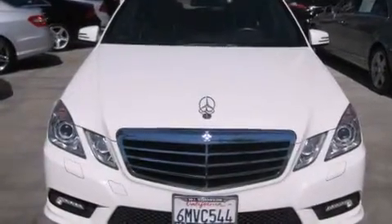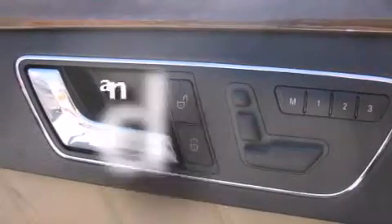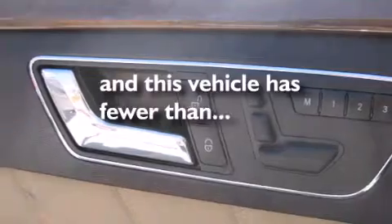Also included are a passenger-side vanity mirror, front side impact airbags, dual power seats, and air conditioning with automatic climate control. This vehicle has fewer than 35,000 miles on the odometer.